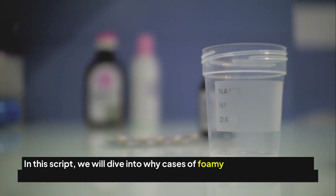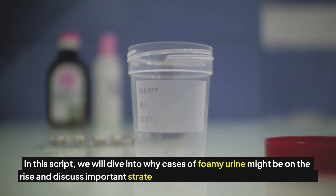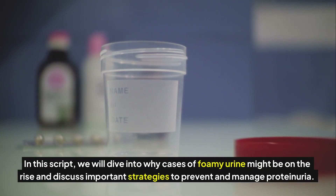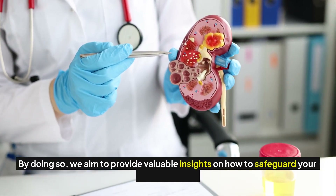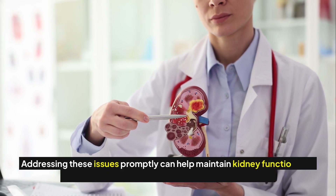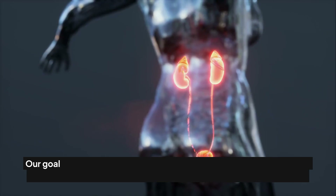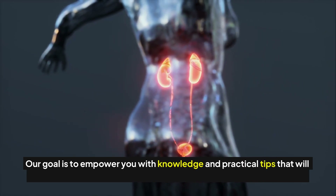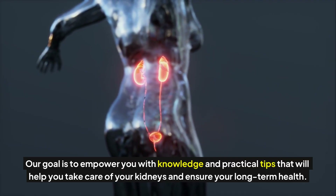In this video, we will dive into why cases of foamy urine might be on the rise and discuss important strategies to prevent and manage proteinuria. By doing so, we aim to provide valuable insights on how to safeguard your kidney health. Addressing these issues promptly can help maintain kidney function and prevent more serious kidney problems in the future, empowering you with knowledge and practical tips for long-term health.